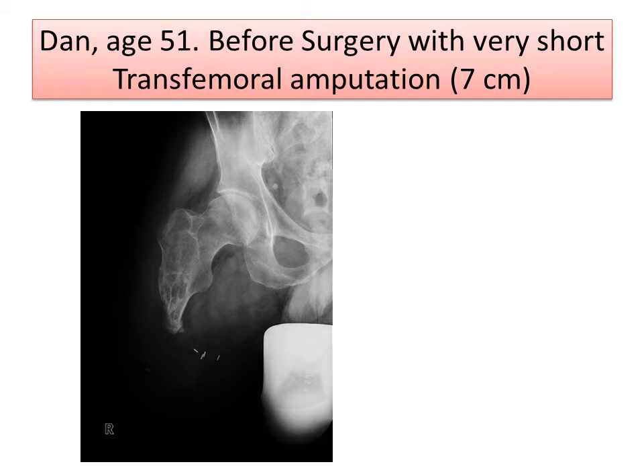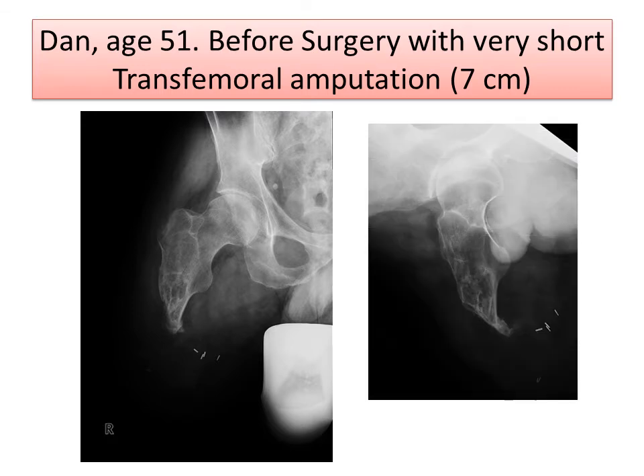You can see this is an AP x-ray of the hip showing a very, very small residual femur bone — it's only about seven centimeters in length. Dan has a long history with sarcoma when he was a teenager, underwent multiple limb salvage surgeries with prosthesis, then developed infections and problems, and ultimately has this very, very short residual femur. This makes it very difficult to wear a prosthesis, as the socket prosthesis doesn't have much mechanical advantage because it doesn't have a lot to grab onto. This side view x-ray again shows the very short residual femur.